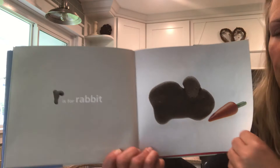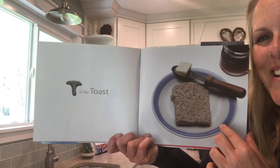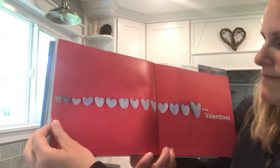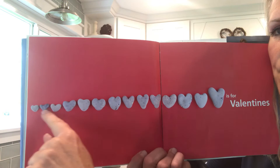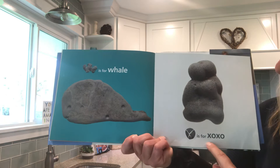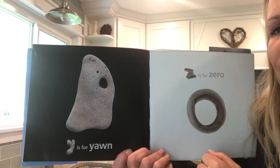S is for seahorse. T is for toast. U is for up — I love this, they look like two little kids on a seesaw. V is for valentines — I love heart rocks, look at all those heart rocks, which also look like a V. W is for whale. X is for xoxo — that's hugs and kisses, looks like two people giving each other a hug. Y is for yawn. Z is for zero — that is one big hole. Wow!